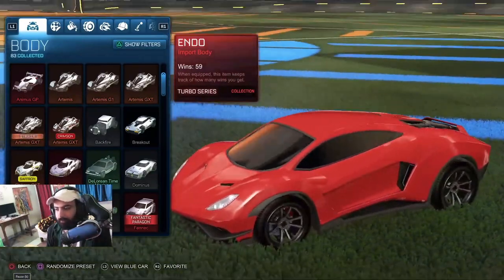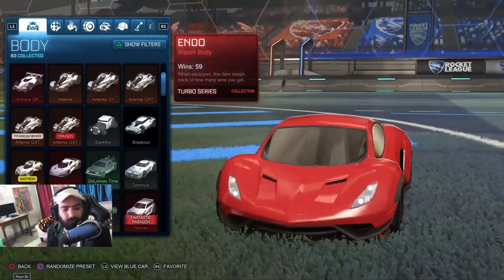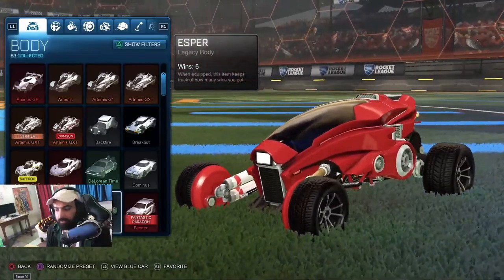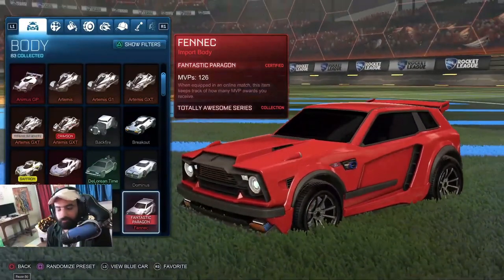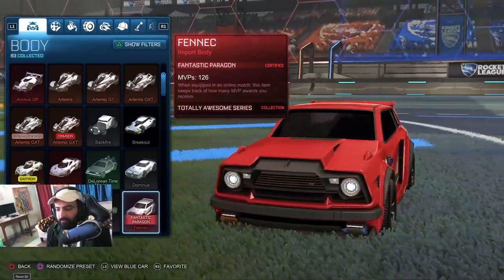This is Endo. I don't know what to say about this car, I never use it to be honest. This is Esper — this is my second favorite car, or probably my favorite car I'll say. Fennec for now.